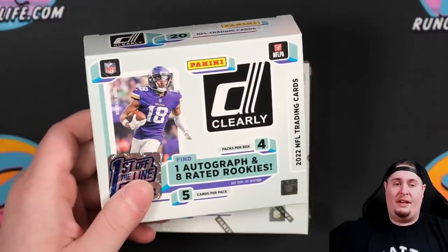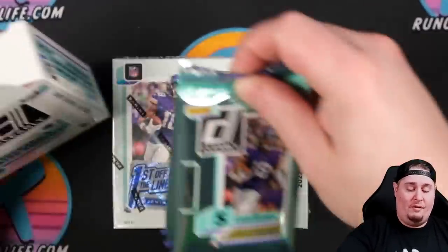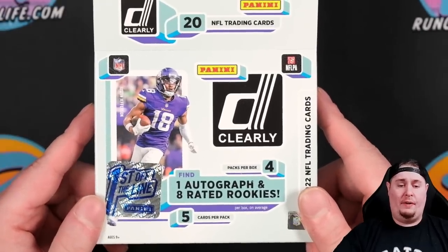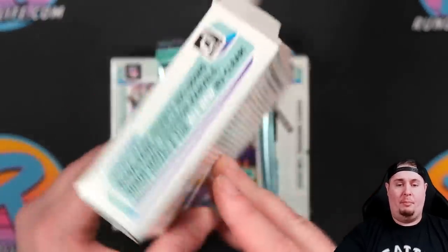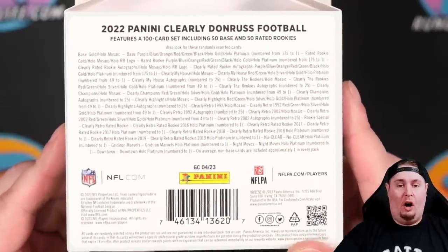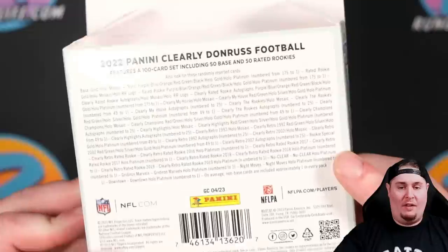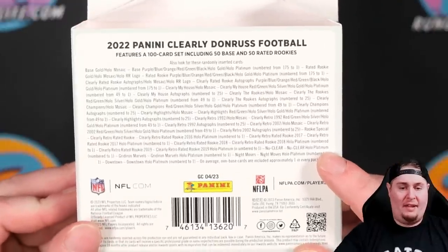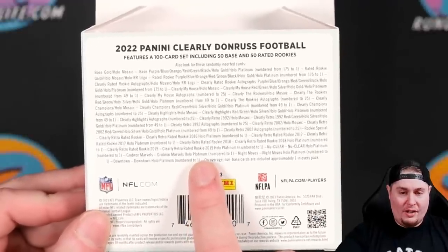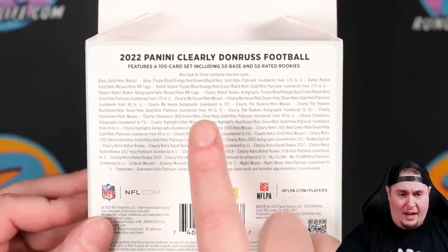If you are excited, go ahead and hit that like button, and as always, I do appreciate a subscribe if you're new here. This one's going to be fun — we are going to get 20 cards per box, five cards per pack, four packs per box. Turn it over on the back — there is everything. You can see hollow platinum one-of-ones and a bunch of goodies on the bottom of the checklist, all those case hits. You can see Gridiron Marvels Hollow. Is there actually a Downtown Hollow? Downtown Hollow Platinum one-of-one — so those are going to be the huge chase in this product.